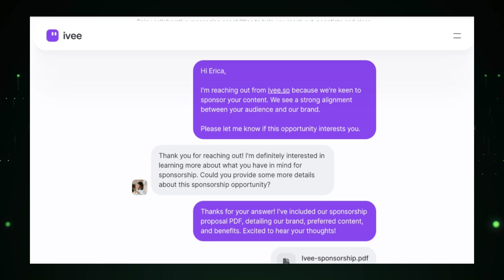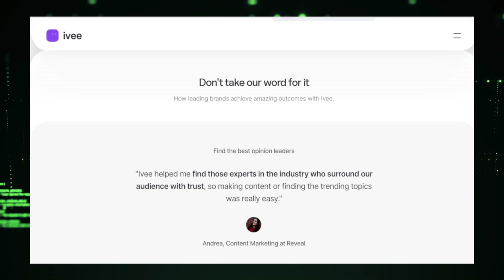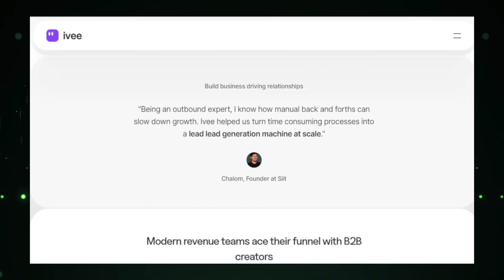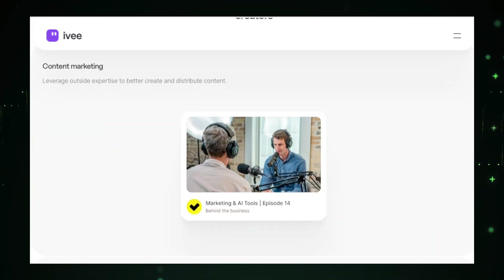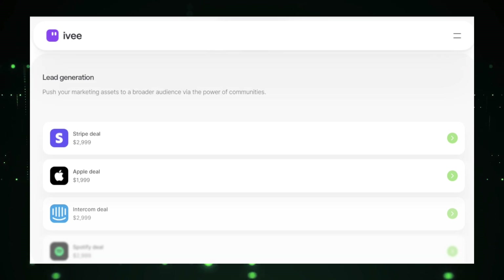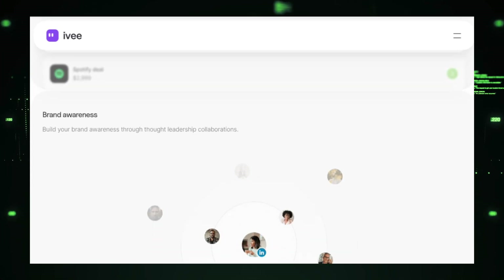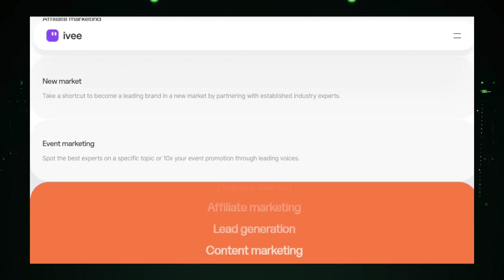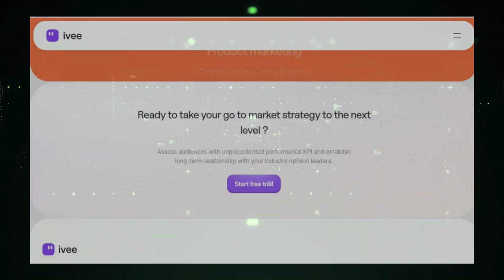Ivy's data-driven insights are invaluable. The platform offers comprehensive analytics and reporting features, giving you a detailed view of your campaign's impact. You can track metrics like reach, engagement, conversions, and ROI, helping you measure success accurately and optimize future campaigns for better results. Using Ivy provides access to a wide network of influencers, making it easy to find the perfect match for your campaign. The efficient selection process saves you time and effort, while the collaboration tools simplify managing multiple campaigns. Overall, Ivy is a powerful tool for B2B companies looking to leverage influencer marketing, helping you connect with industry experts, drive brand awareness, generate leads, and achieve your marketing goals effectively.